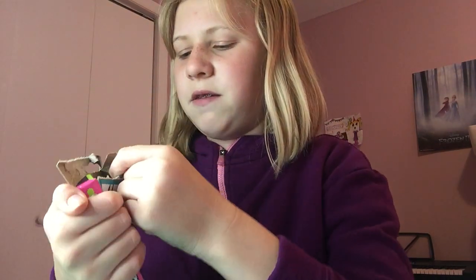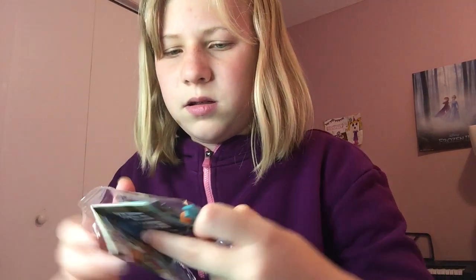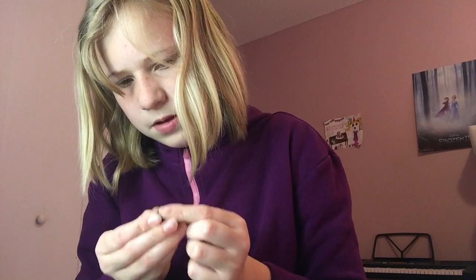Now we're going to open the Lego one! Guess which Lego character I'm going to get. It's okay if you get it wrong — there's no right or wrong answers really. Let's see. Now I've got to put it together. Here are the instructions, and now I'm going to build. I'm going to make sure I don't lose any of these pieces.